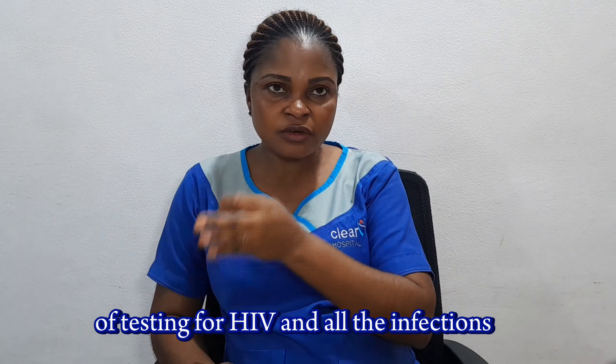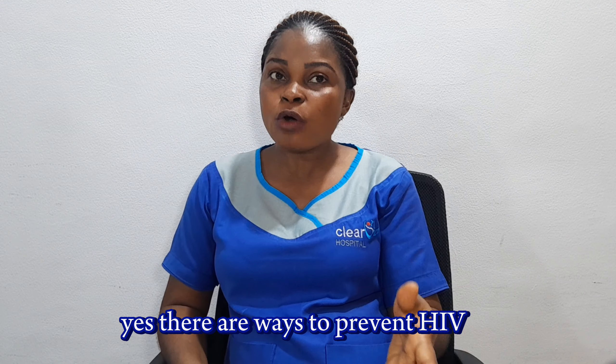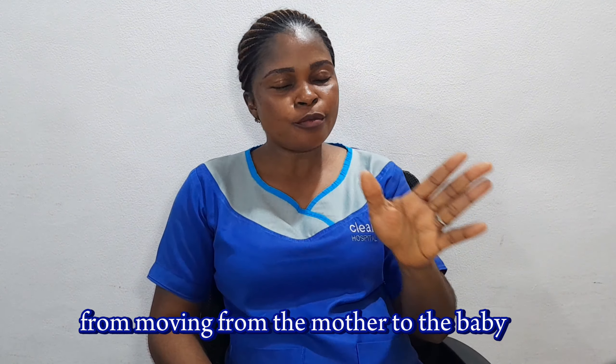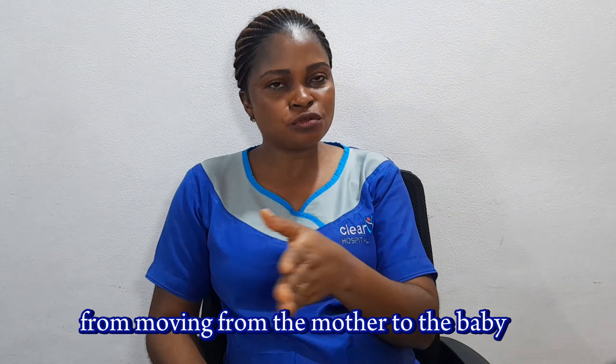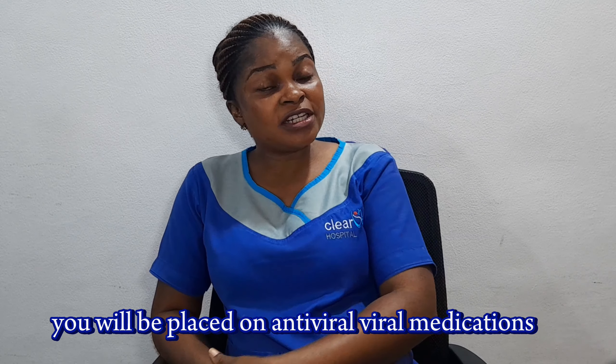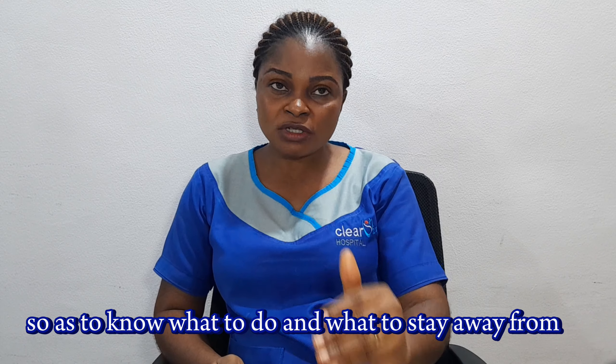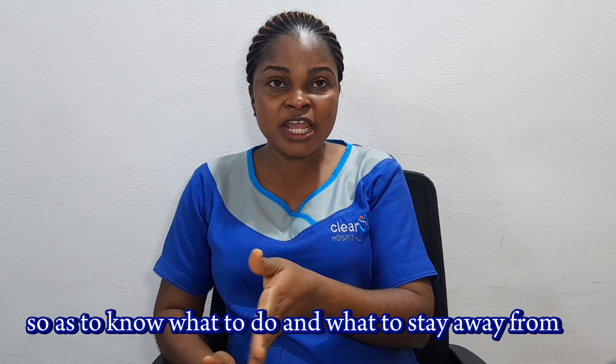HIV can also be prevented. There are ways to prevent HIV from being transmitted from the mother to the baby. For example, when detected early, you will be placed on antiretroviral medications and also receive counselling so that you know what to do and what to stay away from.